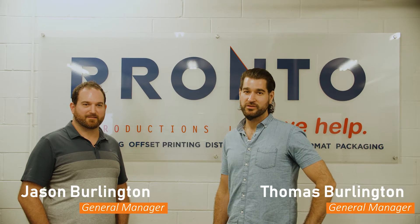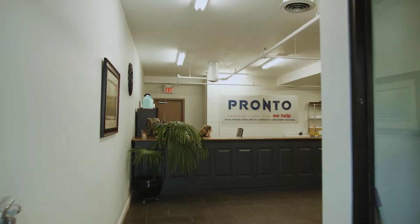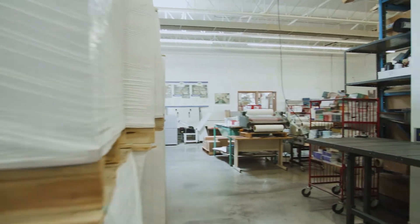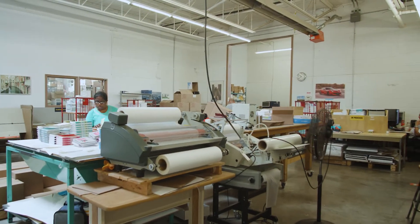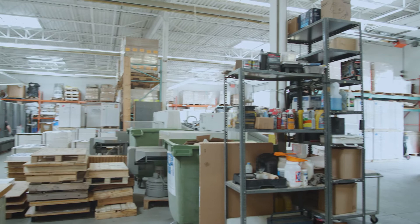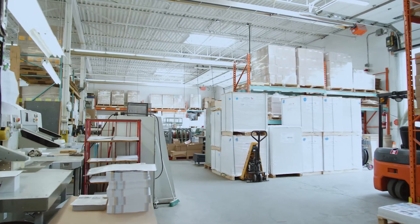Welcome to Pronto Reproductions. My name is Thomas and I'm Jason, and we're gonna take you on a tour of our facility. Pronto is widely recognized as one of the best providers of fast, reliable and quality print materials in the GTA. Since 1984 we have proudly provided forward-thinking print solutions for our clients.